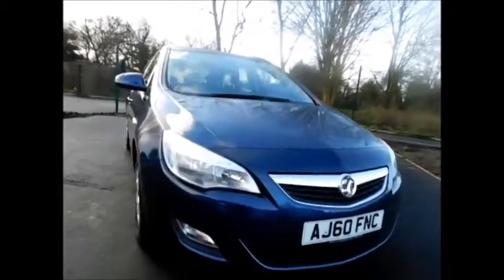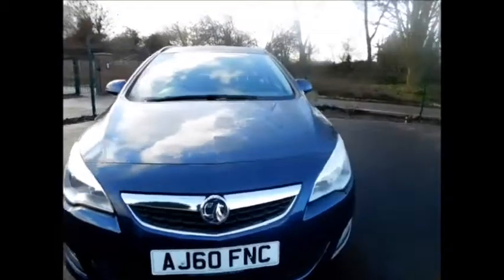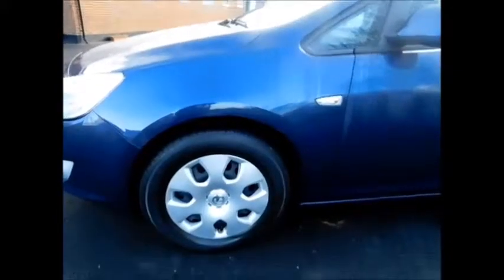Looking at the front of the vehicle, as you can see this car benefits from front fog lights along with a lovely chrome grille from Vauxhall, steel structured wheels along with wheel trims, color-coded door mirrors and handles.